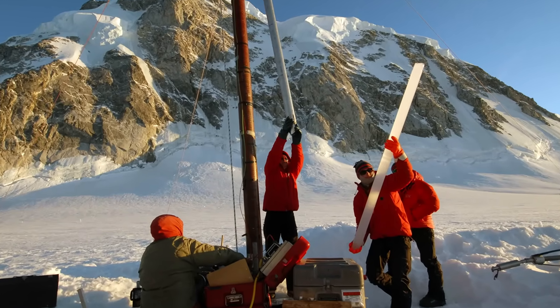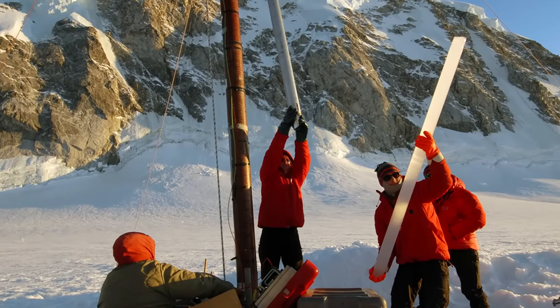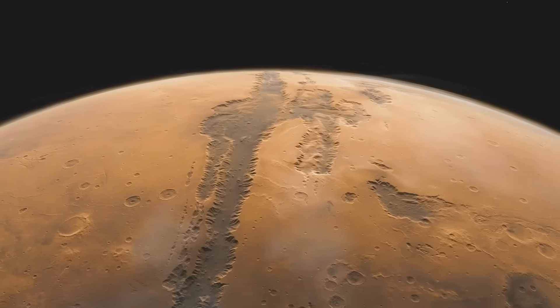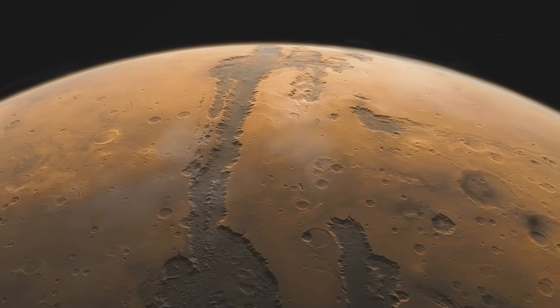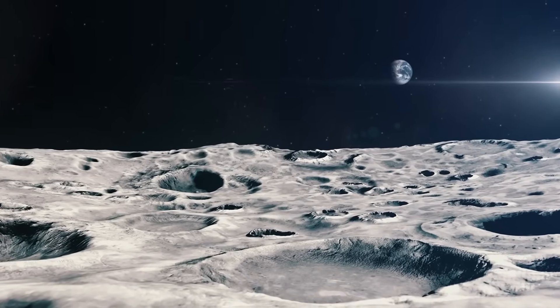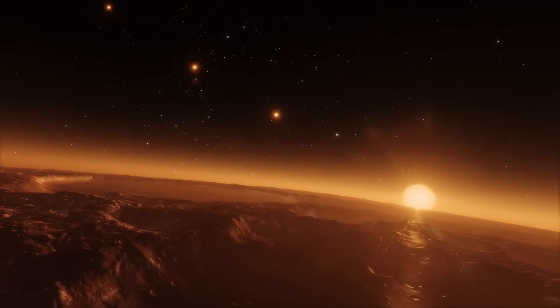Climate scientists interested in understanding our impact on the environment measure, among other things, greenhouse gases trapped inside tiny bubbles from 800,000-year-old ice cores. The impact doesn't even stop at our own planet. The understanding of Earth provided by geologists acts as the framework that planetary scientists use to study outflow channels on Mars, crater topography on the moon, and unique features of exoplanets that are continually being discovered.